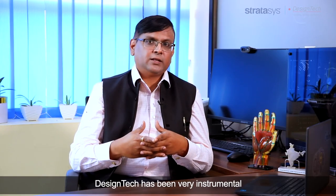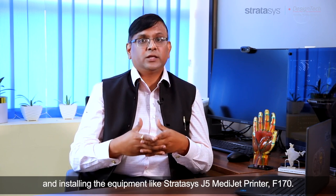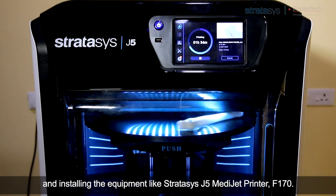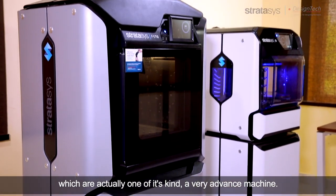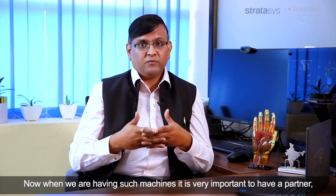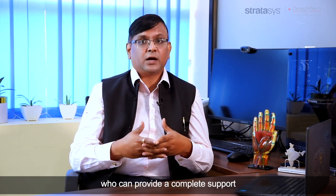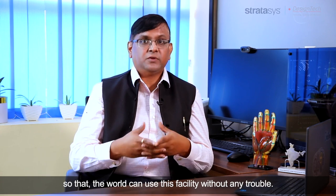Design Tech has been very instrumental in establishing the state-of-the-art facility and installing equipment like the Stratasys J5 MediJet Printer and F170, which are one of their kind — very advanced machines. When we have such machines, it is very important to have a partner who can provide complete support so that the world can use this facility without any trouble.